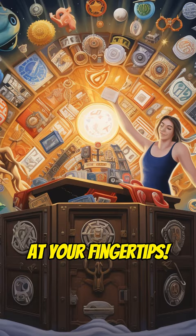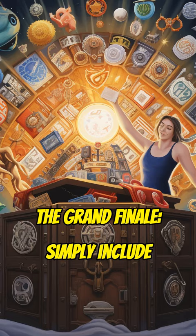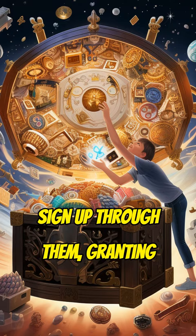Finally, Step 6 unveils the grand finale: simply include these magical links in your videos and watch as people sign up through them, granting you delightful payments beyond imagination.